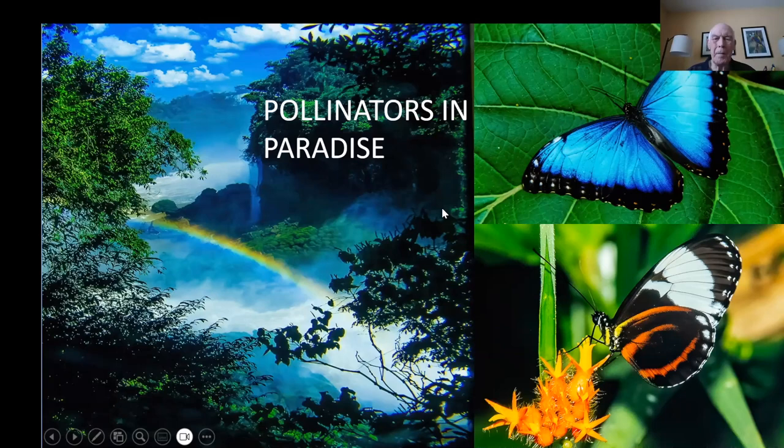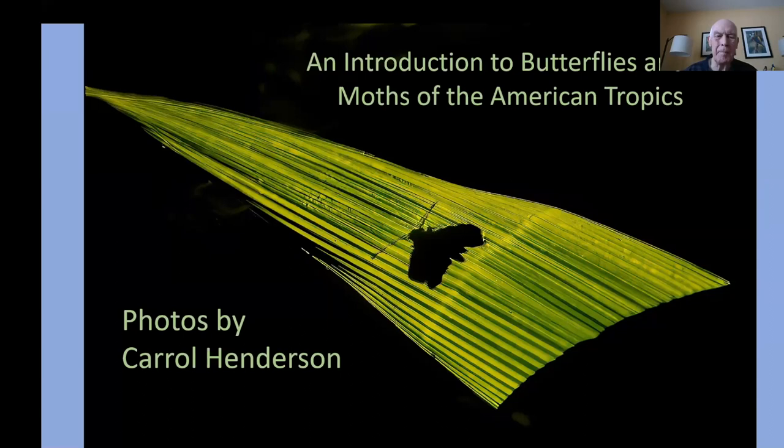Hello and thank you for the opportunity to join you today for the Pollinator Conference. I am looking forward to sharing some information about butterflies and moths south of the border. I'm going to talk about a lot of the butterflies that we may see pictures of occasionally, and if we go into the American tropics from Mexico down to Argentina, you may encounter some of these and wonder — what is that?